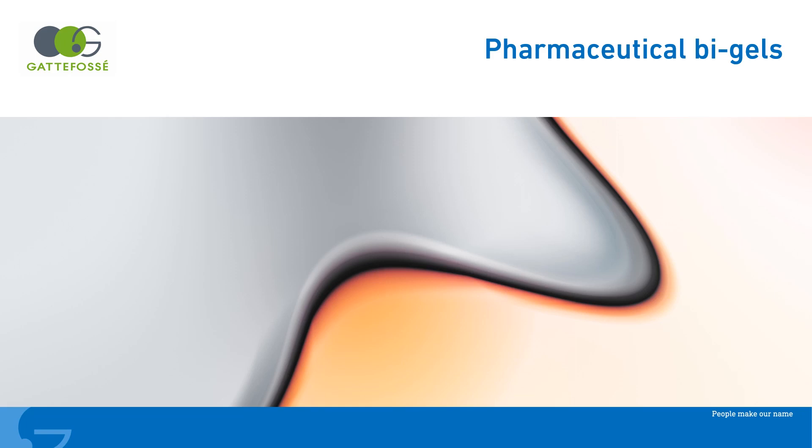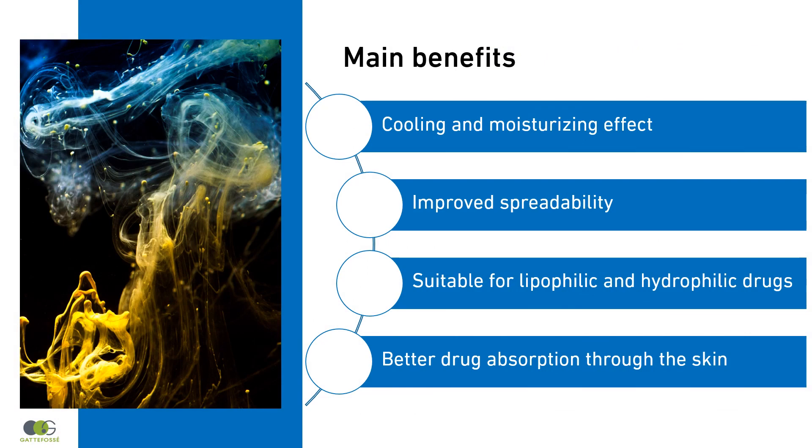Bi-Gel is an emerging pharmaceutical topical dosage form with many advantages, both for the patient and the formulator. Patients will appreciate the nice cooling and moisturizing effects and the spreadability, while formulators will consider its skin penetration potential and versatility of use with many drugs.